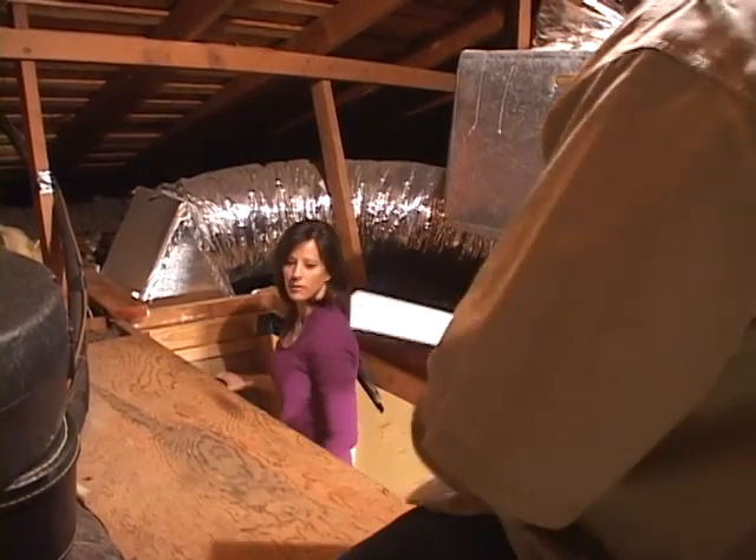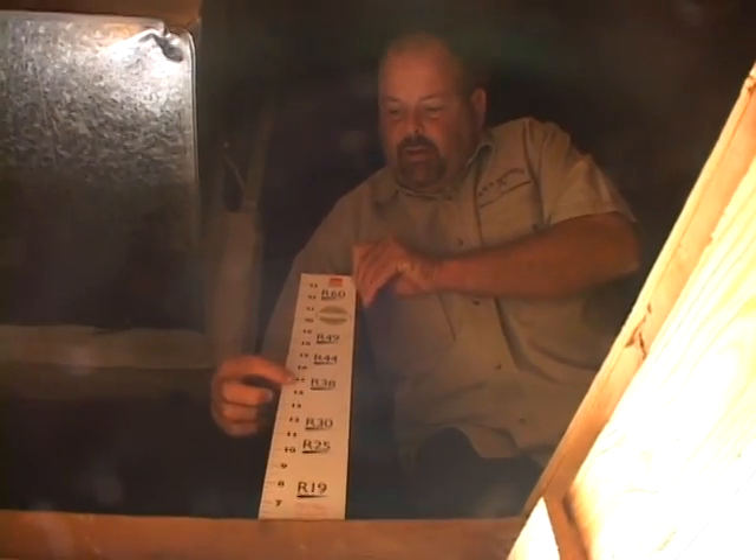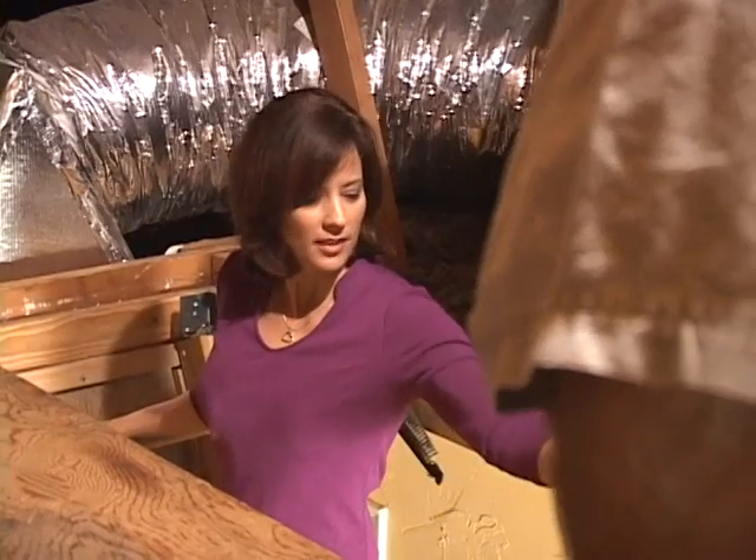The next step is to take them up into their attic and actually show them. You take a chart from Owens Corning, stick it in their insulation, show them how much insulation they have versus how much they're supposed to have, and it's an easy sale at that point.